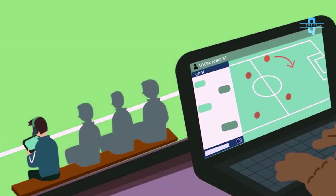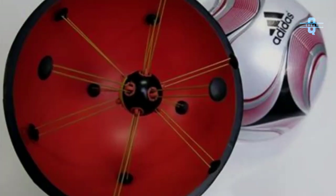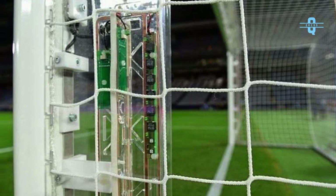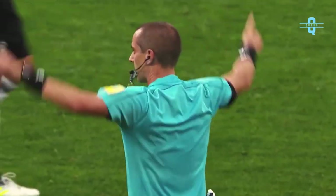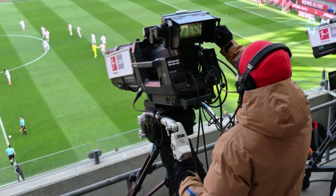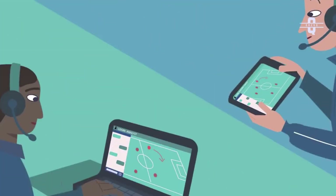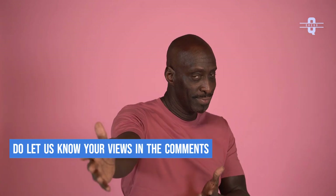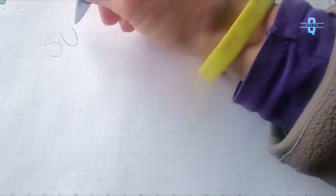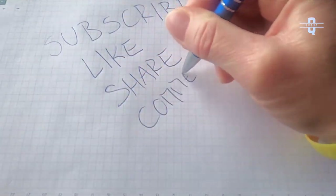With technology everywhere, football has become an even more interesting game. With microchips and sensors installed in the ball, goalpost, and the pitch, it has become very easy for referees to make sure that the correct decision is made. Highly sophisticated cameras and even more sophisticated software make sure that even millimeters of margins are not left undetected. What are your views on the use of technology in football? Do let us know in the comment section. If you enjoyed our content, do like this video, and if you're new to our channel, do subscribe to our channel Curious.